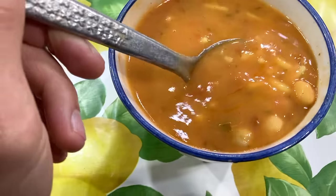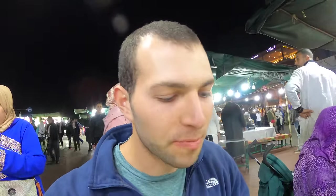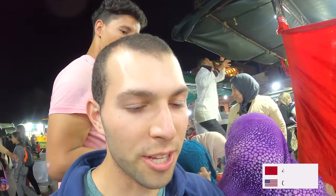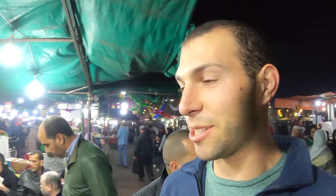I got a local Moroccan soup here — it's called harira soup — and it's a tomato-based soup with chickpeas and some other stuff. We're gonna give it a shot; it looks really good and creamy. That's a nice tomato flavor but not too strong — really, really good. The harira soup also has some noodles, little bits of noodle in it. This soup costs four dirham, which is a little more than 40 cents US, and really really delicious.